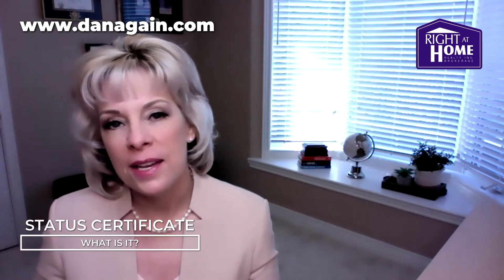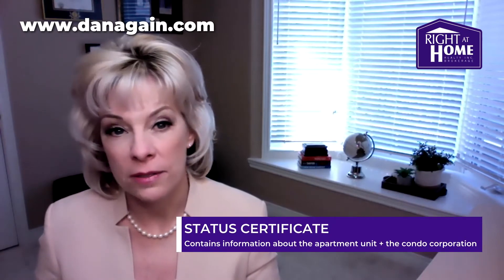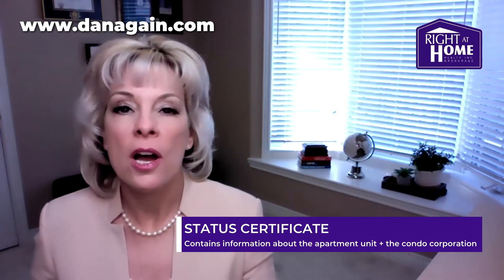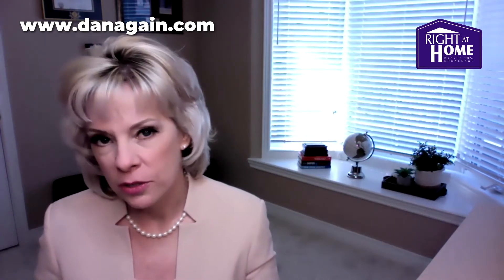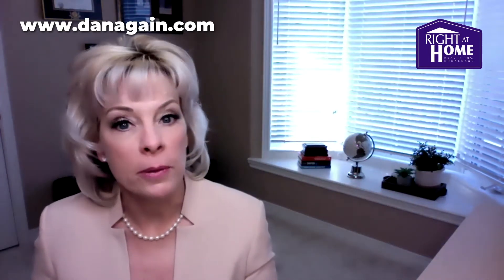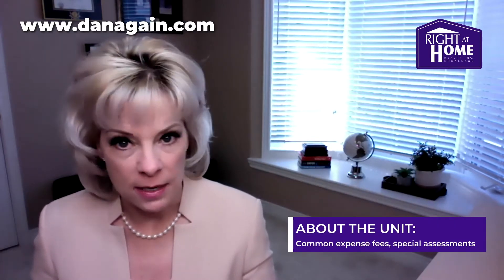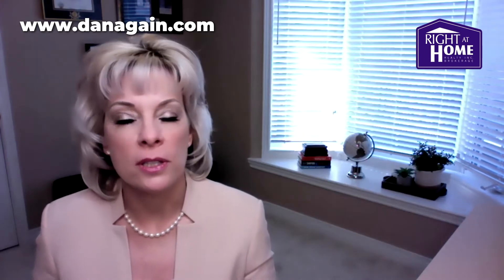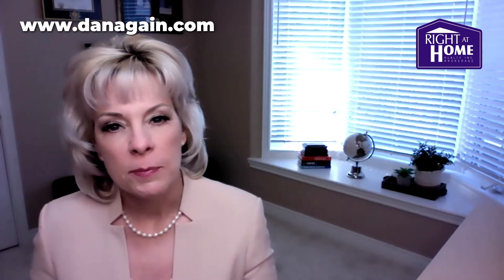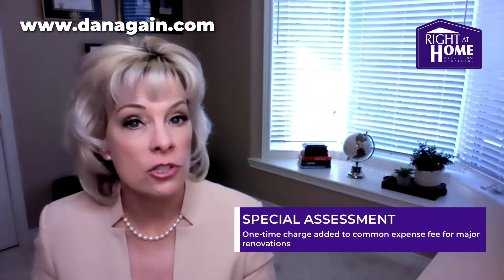What is it? The status certificate is a comprehensive document containing information about two key areas. First, the unit or the apartment that you're buying. And second, the condo corporation that the unit belongs to. When it comes to the specific unit or apartment within the building, the status certificate outlines how much the common expenses are and whether these are paid and up to date. It also contains information about any special assessment that may have been charged against the unit and the purpose of that assessment. Special assessments are designed to cover a budget shortfall that might occur in the course of operations in a building.